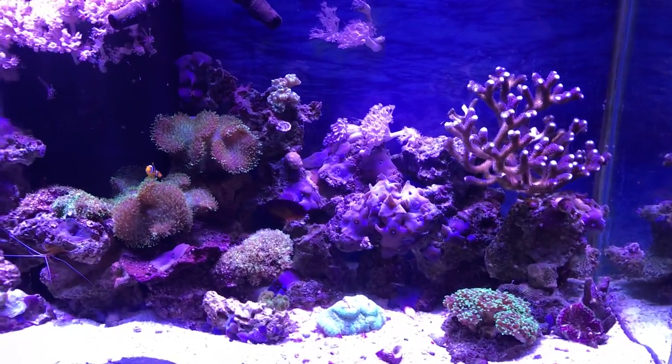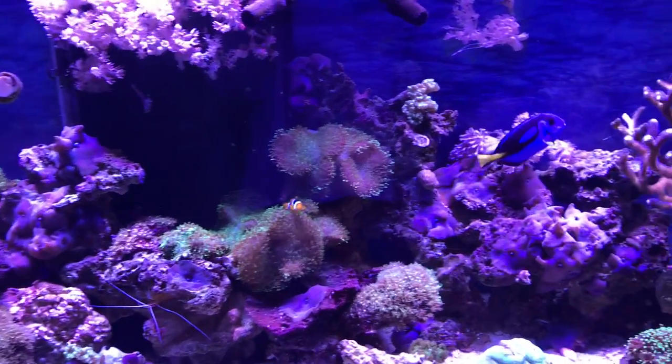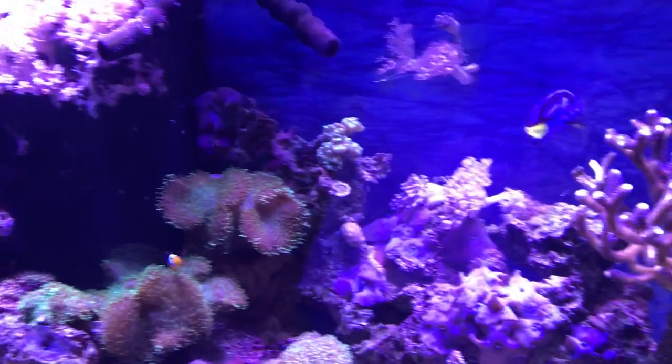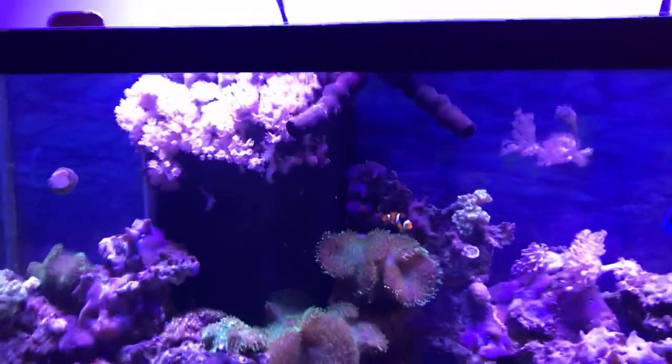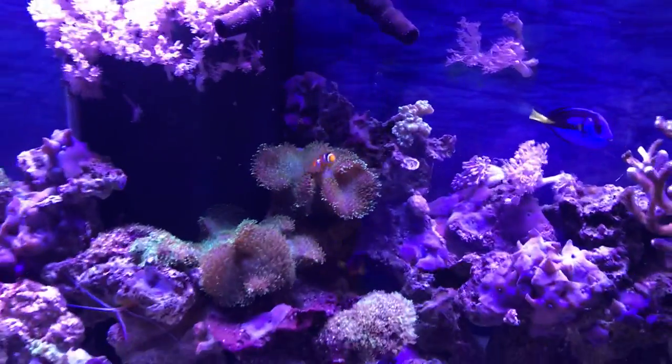Are you ready to find Nemo? Who can find Nemo? If you guessed right there, you are correct. That's Nemo.